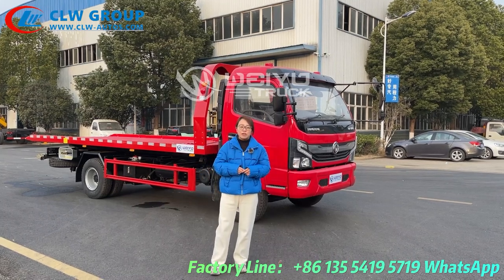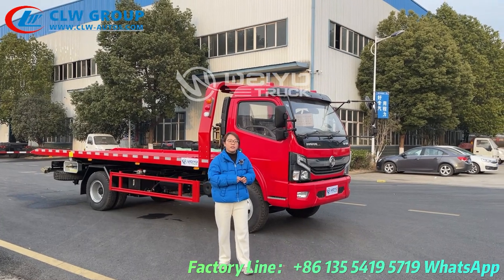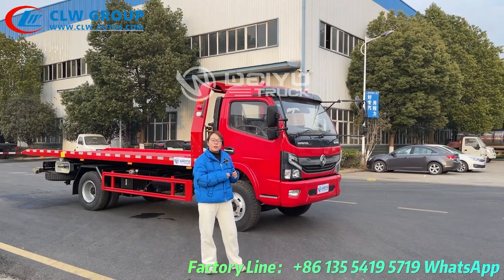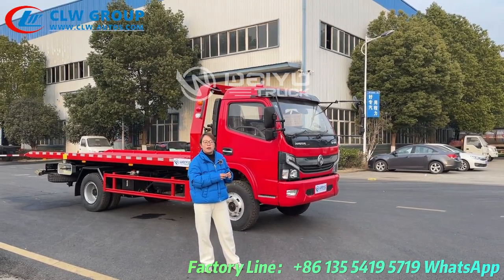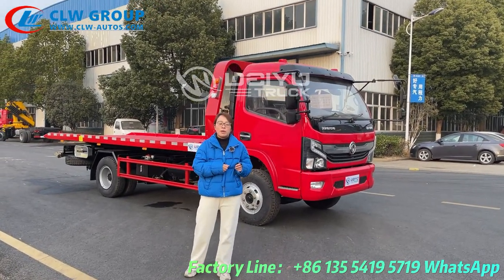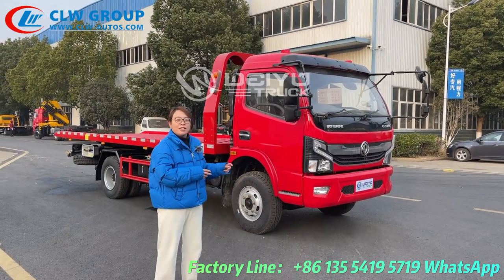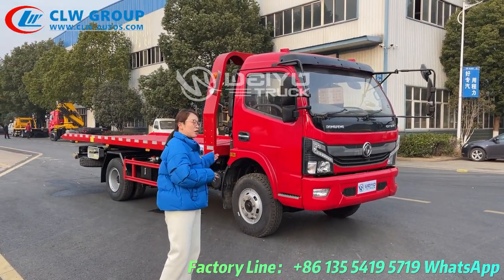Hello everyone, this is Helen from CRW Group. Today we are delivering one flatbed tow truck to Maldives. This is a project for the Maldives government. Hope the customer can be satisfied with this truck. Now let me introduce this truck to you.